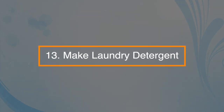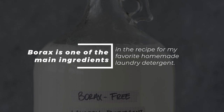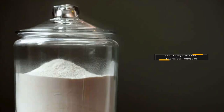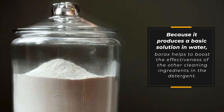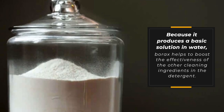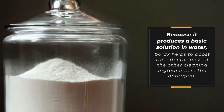Number thirteen: make laundry detergent. Borax is one of the main ingredients in many DIY recipes for homemade laundry detergents. It produces a basic solution in water and helps boost the effectiveness of the other cleaning ingredients in the detergent. To get a recipe, just google homemade laundry detergents with borax.